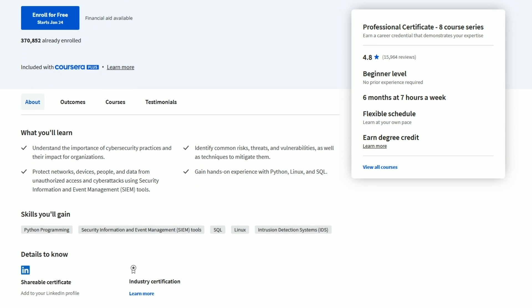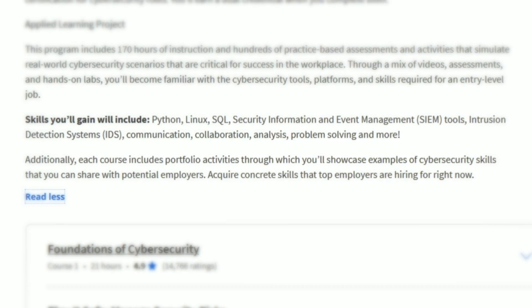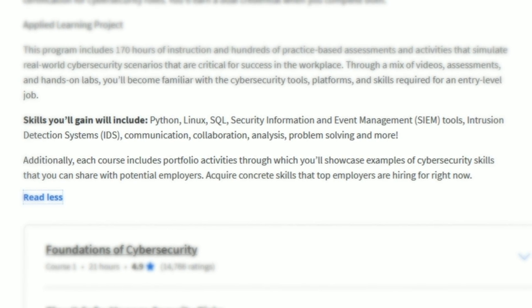This certificate can be completed in six months at seven hours per week, though you can finish it much faster because you can learn at your own pace. In the program, you'll cover cybersecurity best practices, how to protect networks, devices, people, and data from unauthorized access, get hands-on using an SIEM tool, learn how to identify common risks, threats, and vulnerabilities as well as how to mitigate them, and experience using Python, Linux, and SQL.